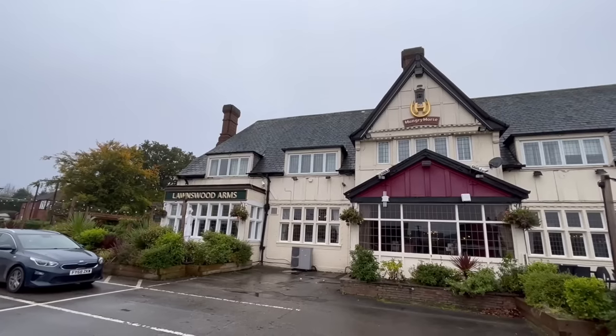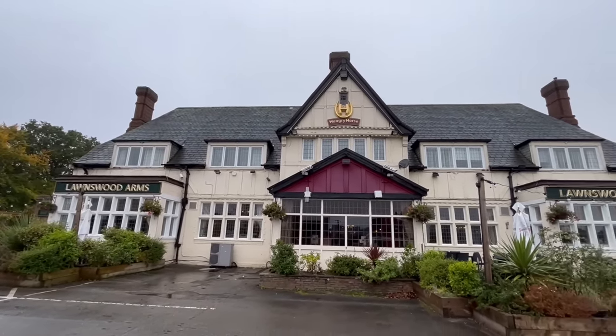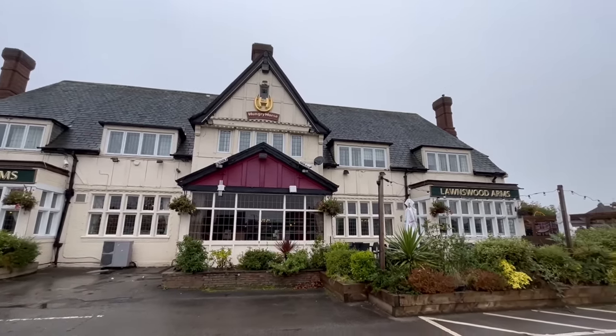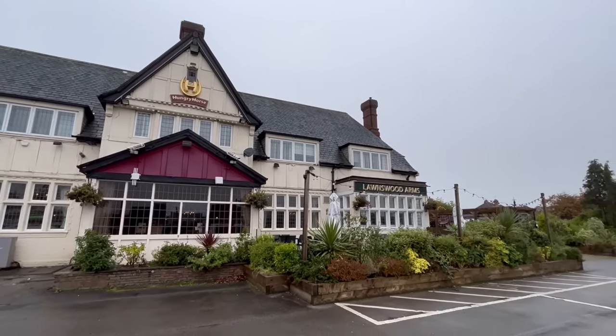Right, let's move on to Hungry Horse. I hadn't heard of Hungry Horse until recently, but they are a nationwide pub chain just like Wetherspoons, albeit on a smaller scale. They don't have as many locations, but I think you'll find them in all the major cities. This one is called the Lawnswood Arms. Let's head in.